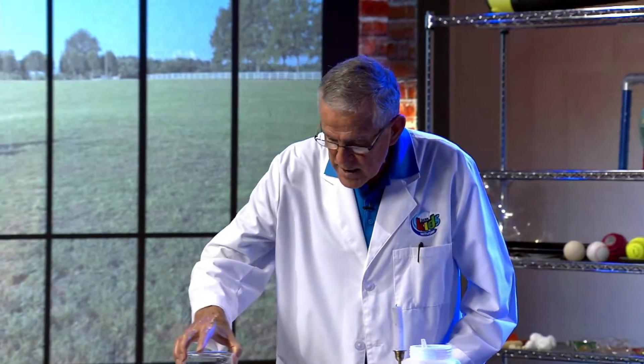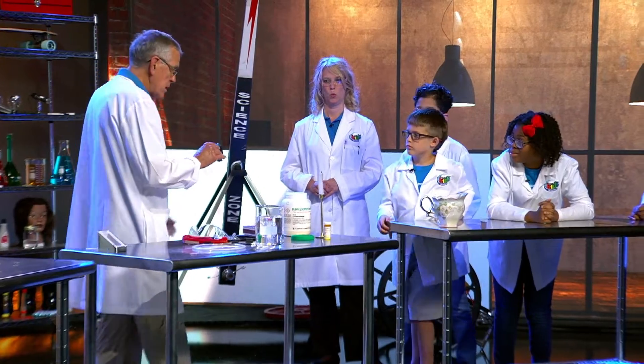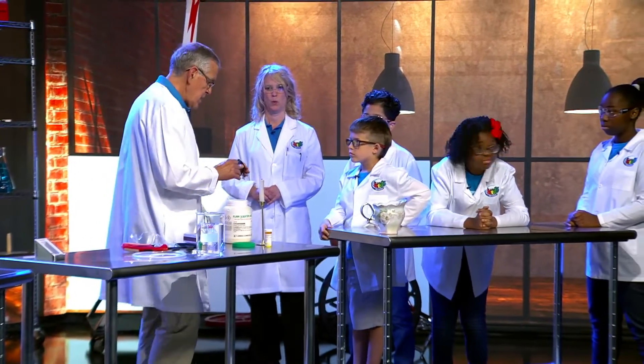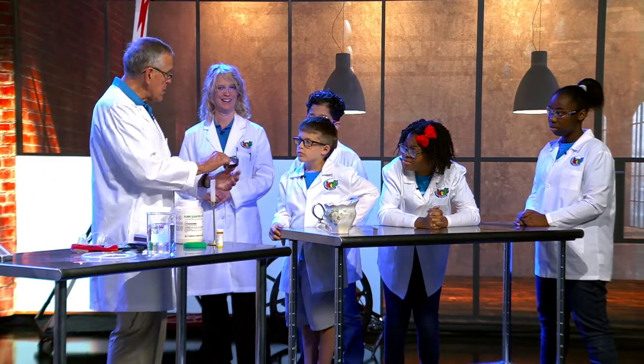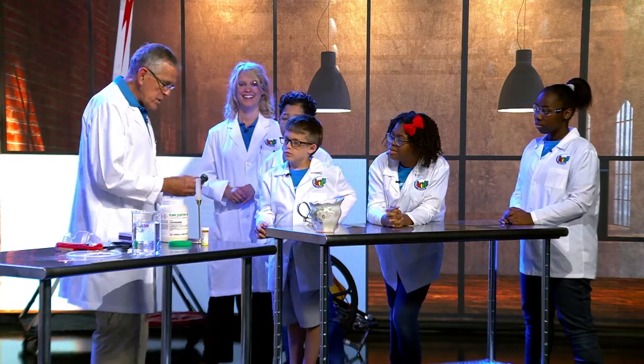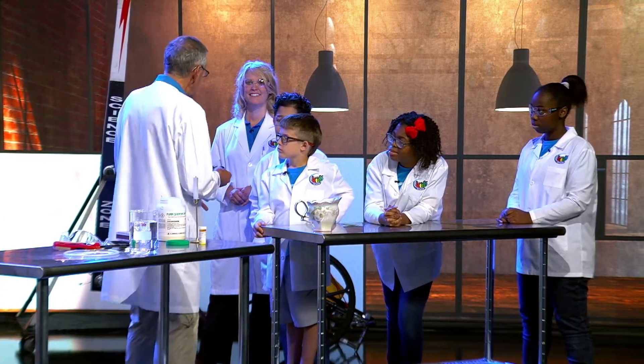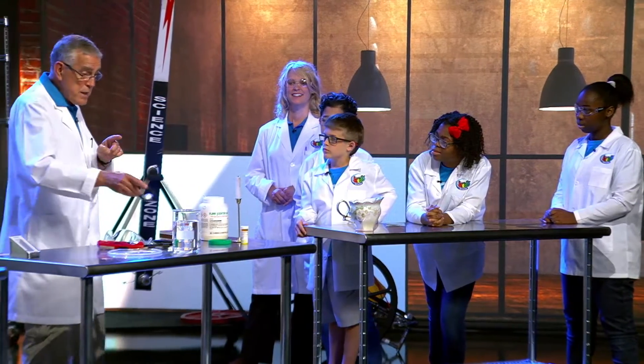I've got one more thing I wanted to show you — I want to give something away. We've got a brand new watch and I want to give it away to somebody. If any of you can get it out of my beaker, you can have it.